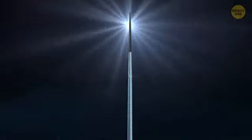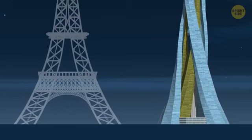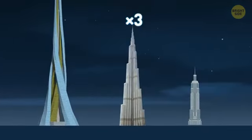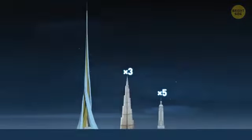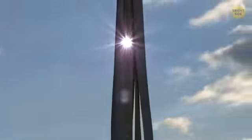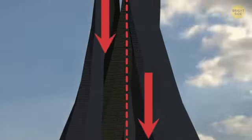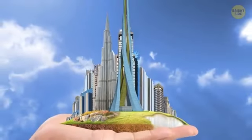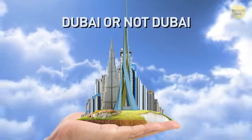The tallest construction project ever seriously considered, the Dubai City Tower draws inspiration from the shape of the Eiffel Tower. It would triple the height of the Burj Khalifa and stand five times taller than the Empire State Building. The pointed shape would help offset the impact of wind and disperse the tower's weight over a wider area. Instead of an elevator, the proposed building comes equipped with a high-speed train to move people between floors. Dubai or not Dubai? That is the question.